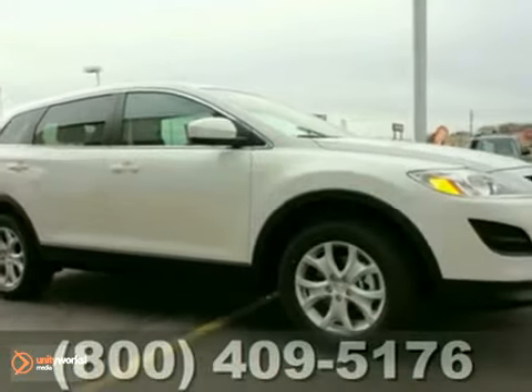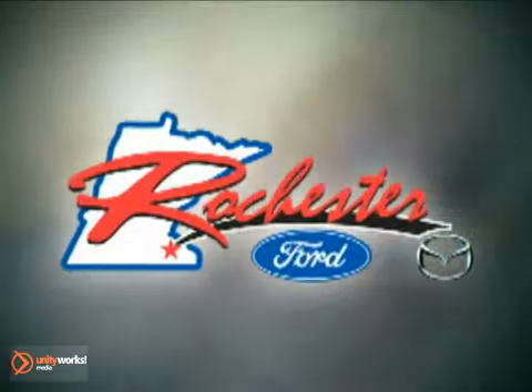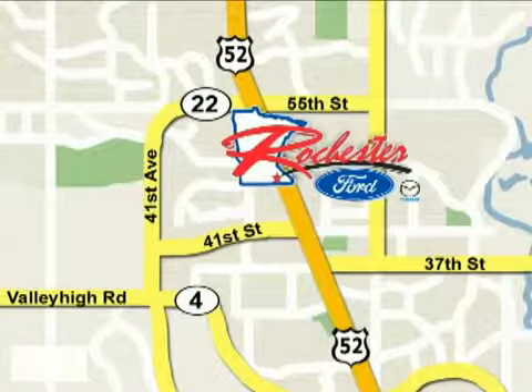Come on out and take it for a test drive today. At Rochester Ford Mazda, we're all about service and selection. We are conveniently located between 41st Street and 55th Street NW on Highway 52 North in Rochester.